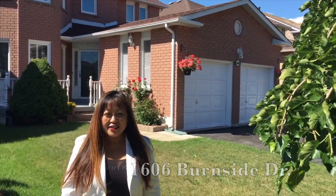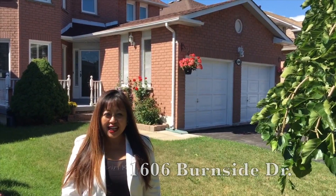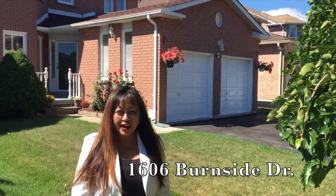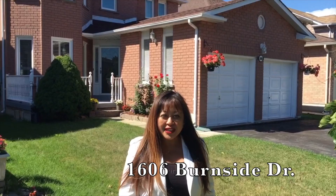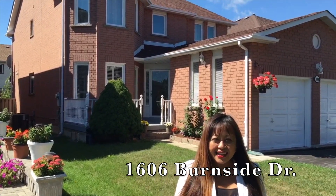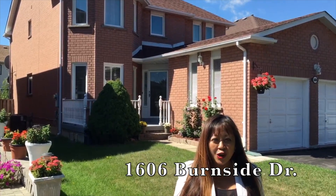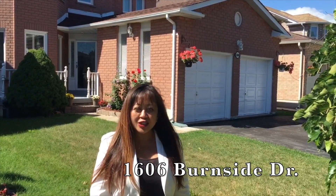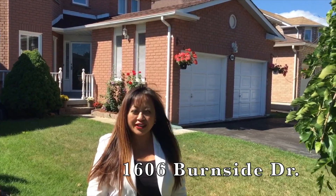Welcome to Pickering. This beautiful, executive and elegant four-bedroom home is located at 1606 Burnside Drive, in very close proximity to the 401, malls, schools, easy access to public transit and all amenities.